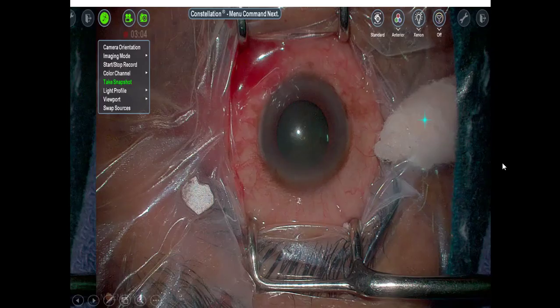Another advantage is foot control. Previously, we needed an assistant to re-invert the inverted image on the screen, but with the new system everything is in your foot control - you can re-invert, change camera orientation, take snapshots. This system is from Alcon, and they have made the Alcon vitrectomy machine Constellation the master and the NGENUITY the slave - so all operations can be controlled through your Alcon Constellation system.